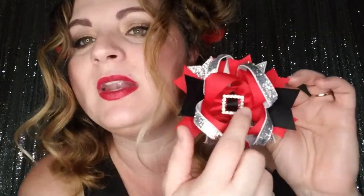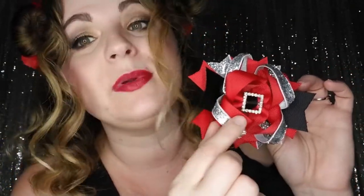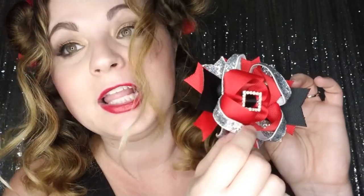Then we have our Jolly Christmas boutique bow. This one reminds me completely of Santa — it would go with a lot of different outfits because it's mainly solid with no printed grosgrain ribbon. The center almost looks like Santa's belt, and you have red grosgrain ribbon, black grosgrain ribbon, and sparkly silver ribbon. This would look great with a red or black nylon headband.